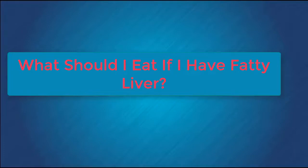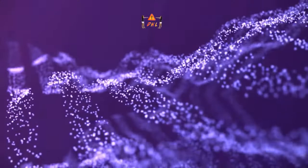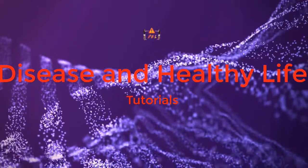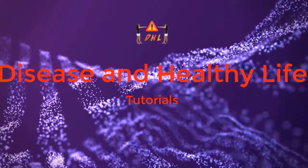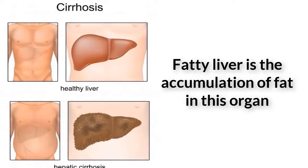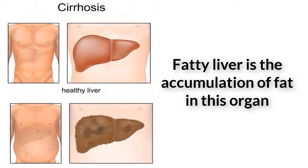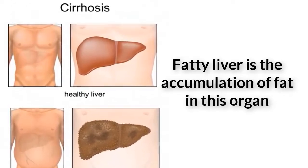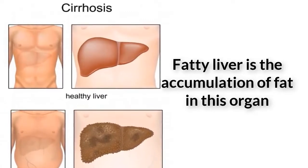What should I eat if I have fatty liver? Fatty liver can cause serious illnesses if not treated correctly. One of the causes is the result of our dietary habits. Here is a list of foods that you can eat.